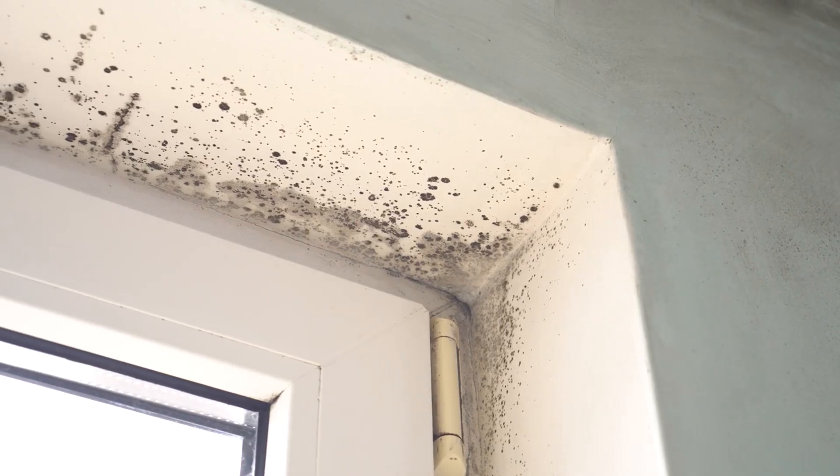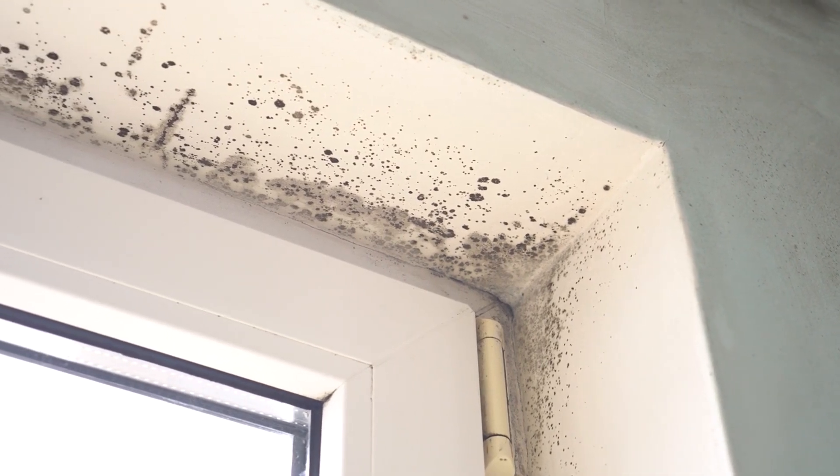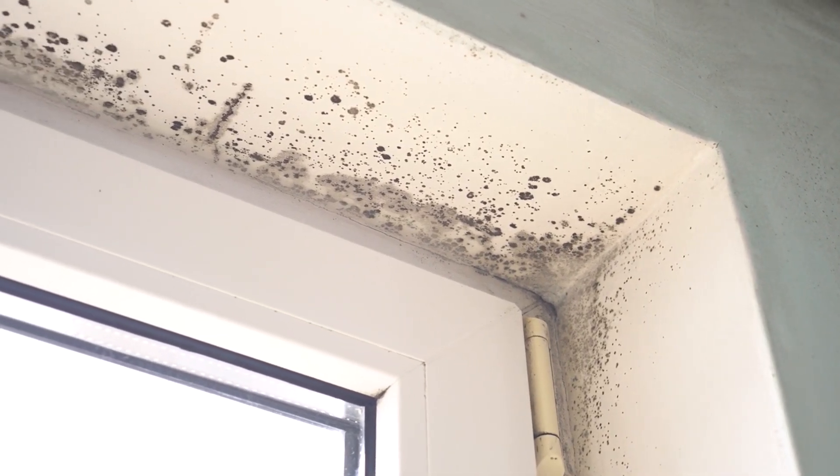Understanding the smell of mold is crucial for identifying and addressing potential issues in your home. While the scent of mold can vary depending on the type of mold and the materials it's growing on, it's generally something you won't easily forget once you've encountered it. If you do suspect mold in your home, it's essential to take swift action to prevent any health risks and further damage to your property.